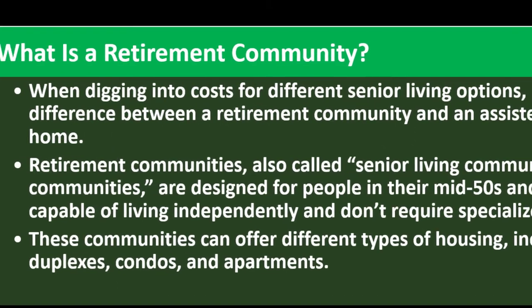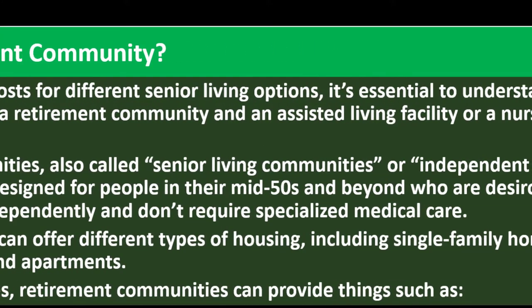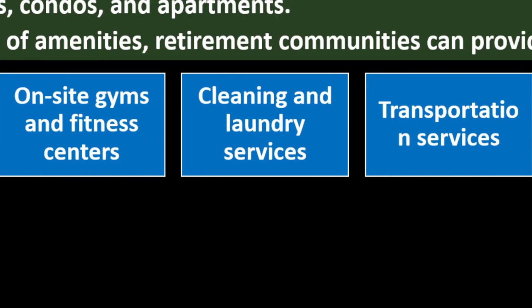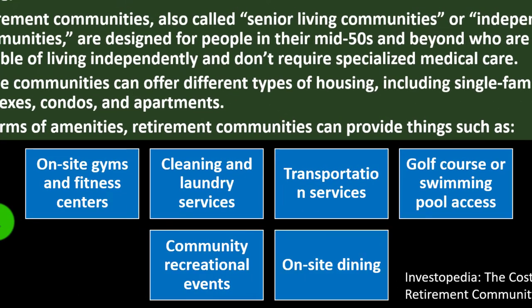These communities can offer different types of housing, including single-family homes, duplexes, condos, and apartments. In terms of amenities, retirement communities can provide things such as on-site gyms and fitness centers, cleaning and laundry services, transportation services, golf course or swimming pool access, community recreational events, and on-site dining.